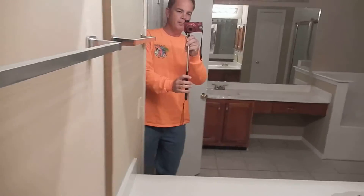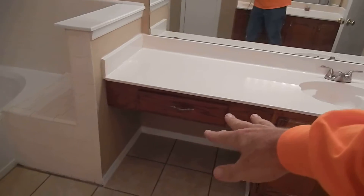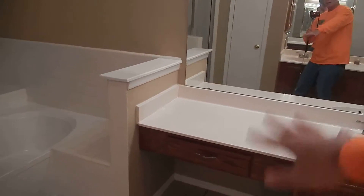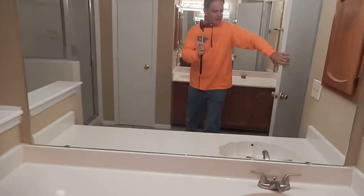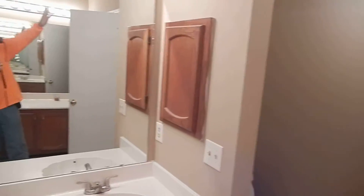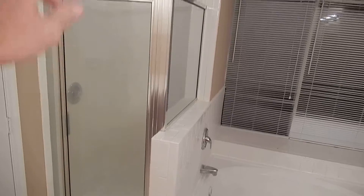Last but not least is the bathroom — the master bathroom. Plenty of shelves all over. Got a nice little vanity area where you can put a chair and do your makeup at the mirror. Your commode area over there. This room is just so well lit. Garden tub — you can look out over the back area. You've got your light over your separate shower area.